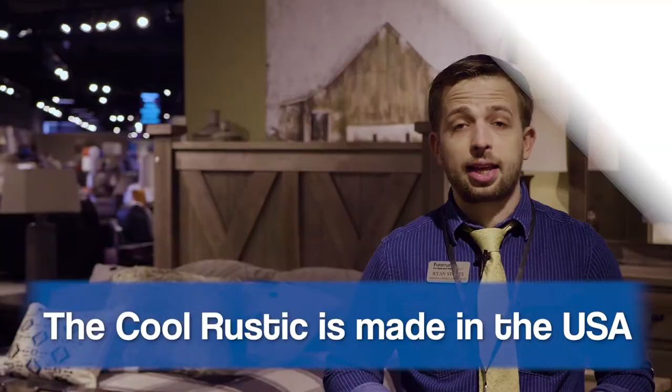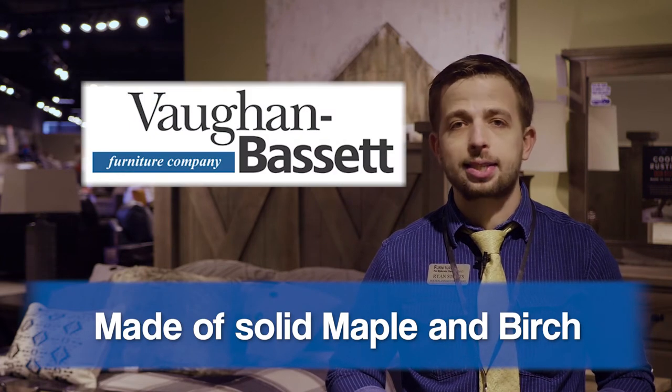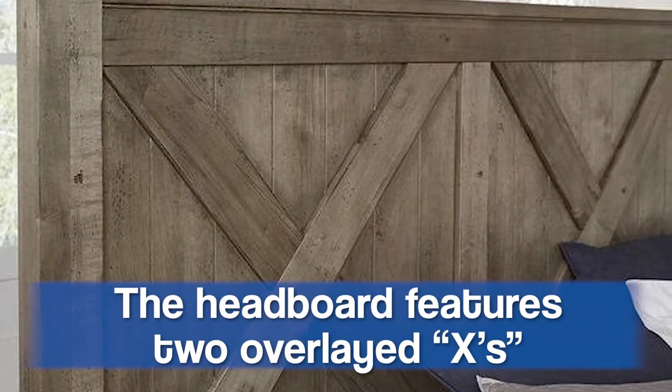The Cool Rustic is made entirely in the USA out of solid maple and birch in the Virginia mountains by a company called Bombasset. It's got a distressed finish and two distinct cross X's on the headboard to tie in that farmhouse inspired feel.